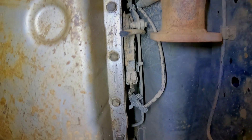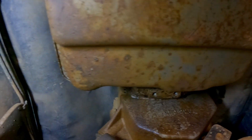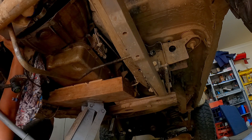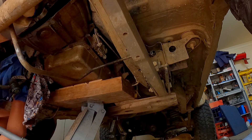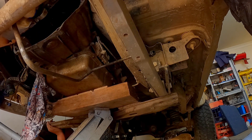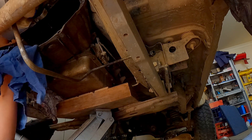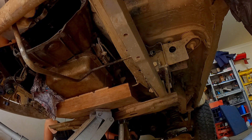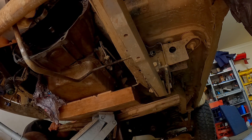Disconnected the shifter from the transfer case and I still got to pull it out up there. Also disconnected the shifter cable — as you can see it's disconnected. Just got to do some more electrical cables, do the handbrake, do the exhaust — and it should all come out fine.